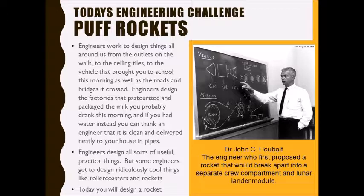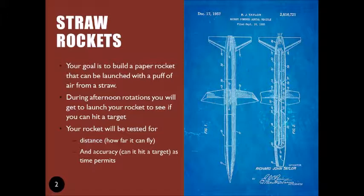Not all engineers do these practical projects. Some get to do ridiculously cool things like design roller coasters or rockets. Today you're going to get to do some engineering of your own and design a simple paper rocket — basically a tube of paper that can be launched with a puff of breath from a straw.